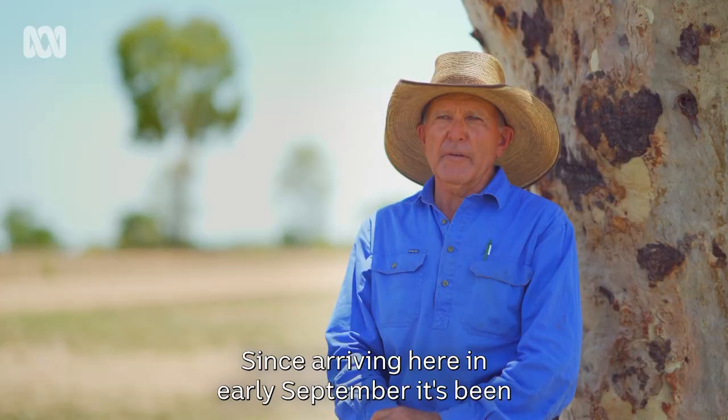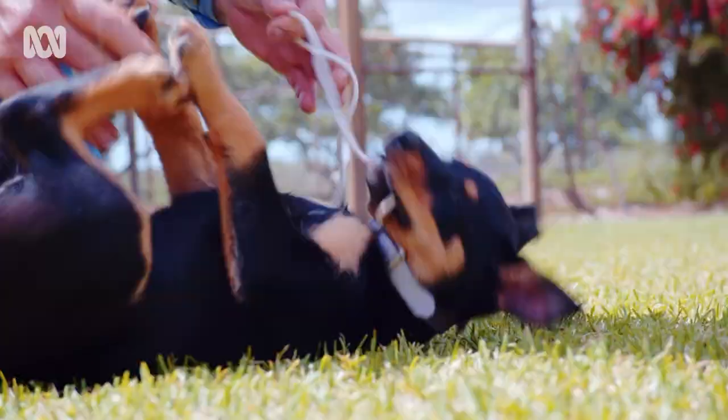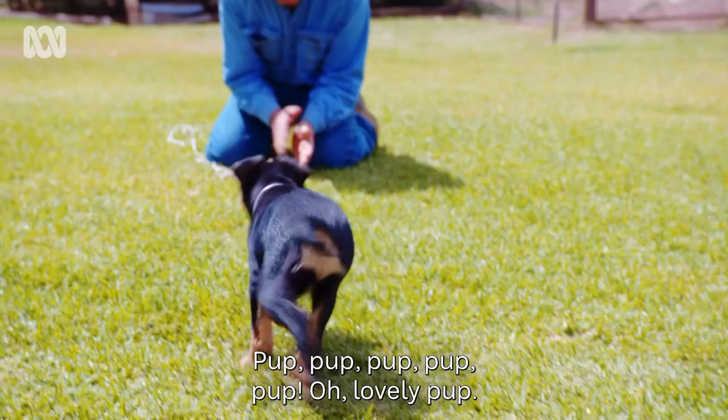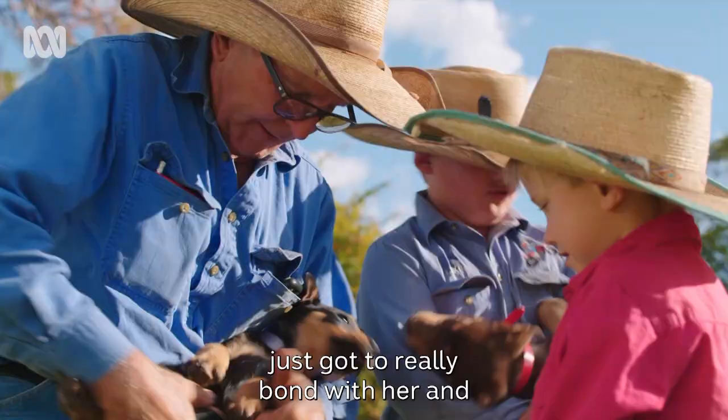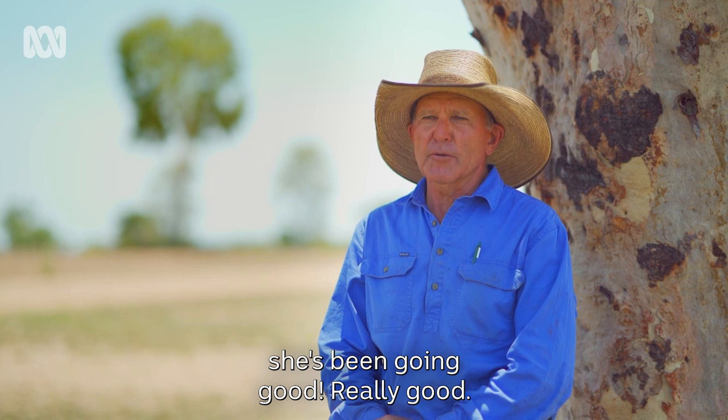Since arriving here in early September, it's been very rewarding having Annie. I carted her everywhere — lovely pup, you couldn't get any better than that. I just got to really bond with her, and then she came out of her shell and she's been going really good.